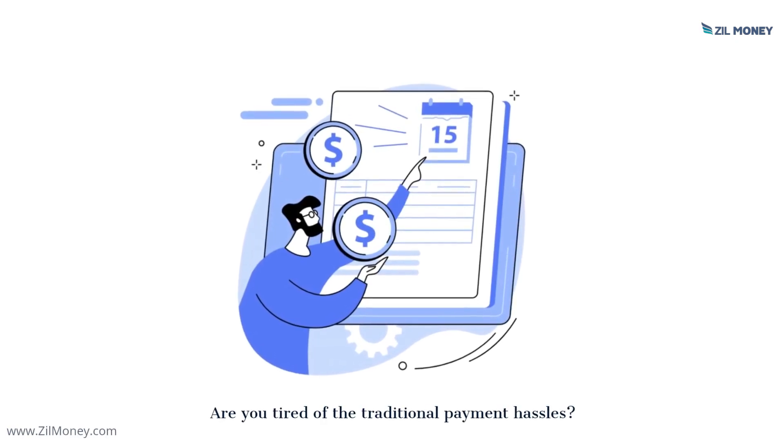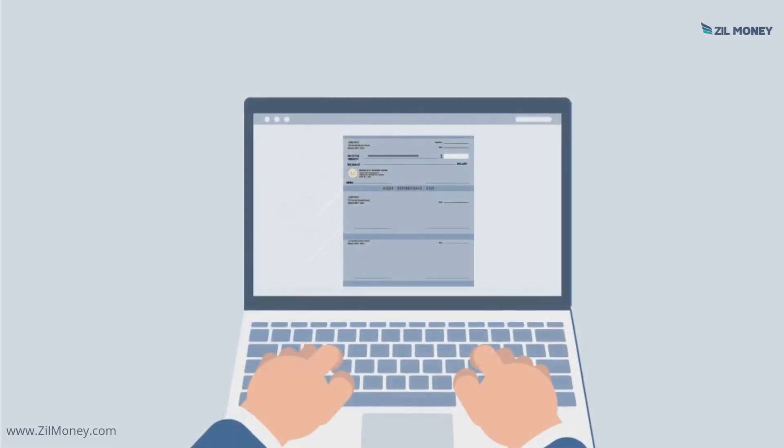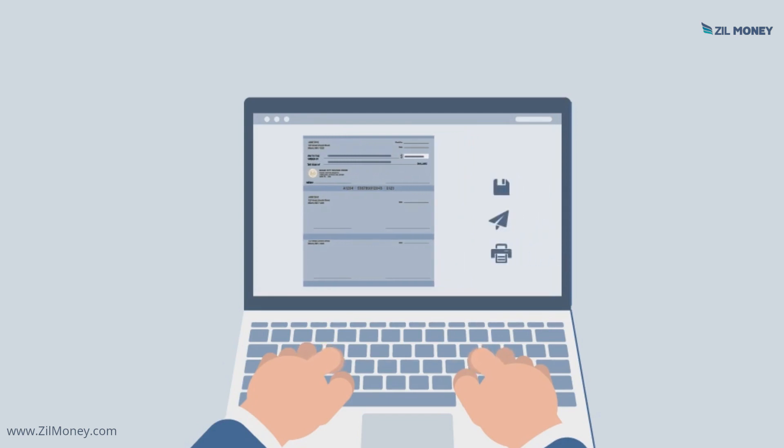Are you tired of the traditional payment hassles? Using Zill Money, you can seamlessly make electronic check payments at low transaction costs.